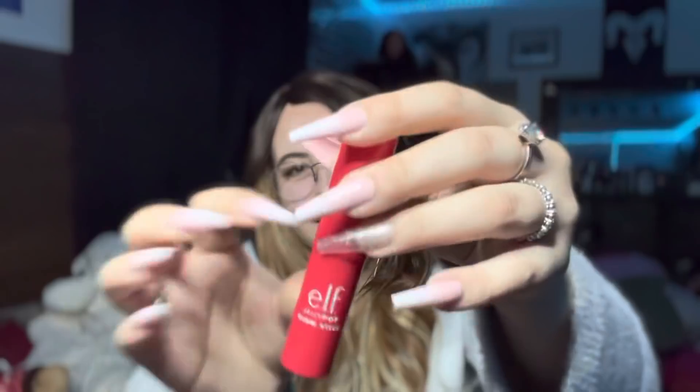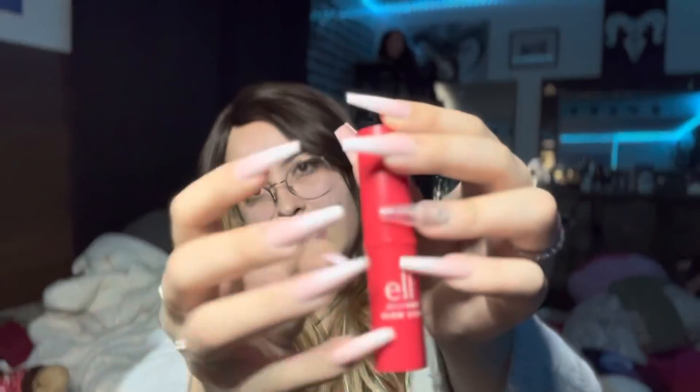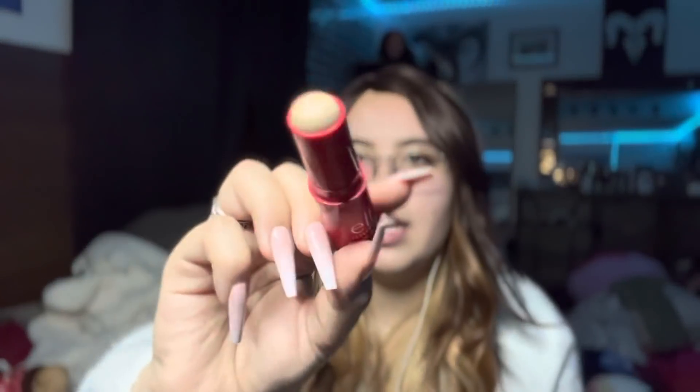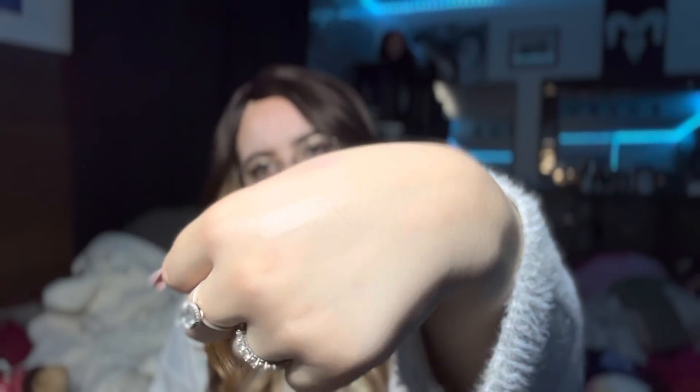I've also been trying to do more no-talking videos because I feel like a lot of people like those, but I also want to keep doing the talking ones because I like making them — I like talking, obviously. Here's this Elf Chili Pop Glow Stick. Let's see if I can swatch that one — it's really natural. You can see it right there next to the lilac one.